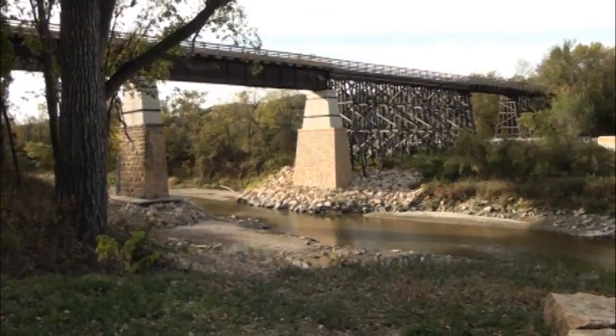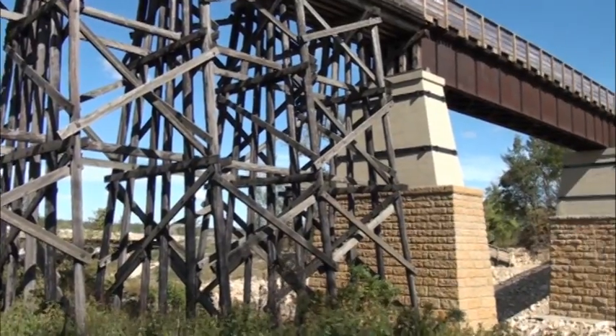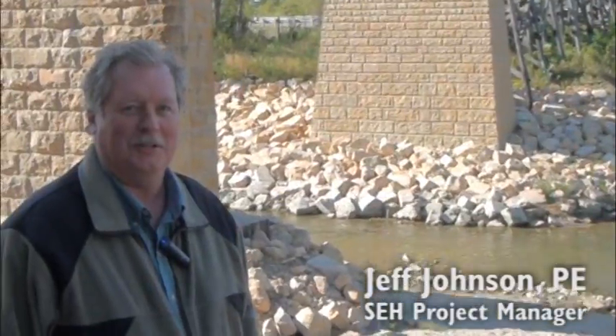There was a mill here many, many years ago in the 1800s called the Red Jacket Mill. That evolved over the years with a railroad that you can see built across the trestle here. The railroad was abandoned and went back to private owners, and the county acquired it for a trail corridor — bicycle, pedestrian, roller blade use.